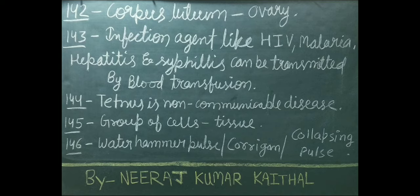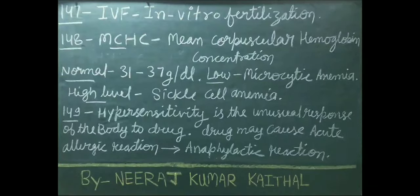Tetanus is a non-communicable disease. Group of cells is called tissue. Water hammer pulse is also known as Corrigan pulse or collapsing pulse. IVF full form is in vitro fertilization.